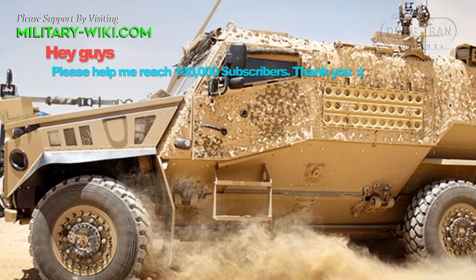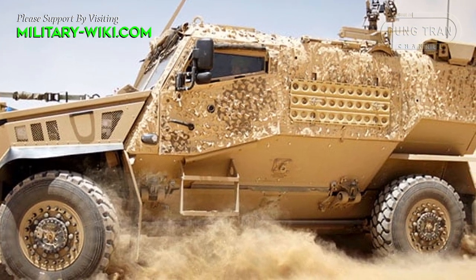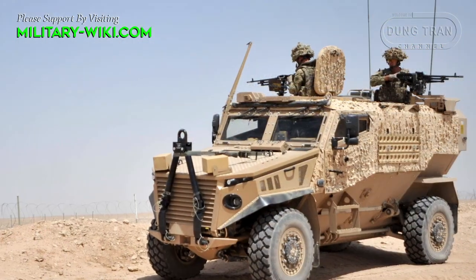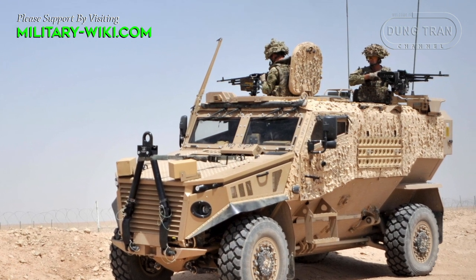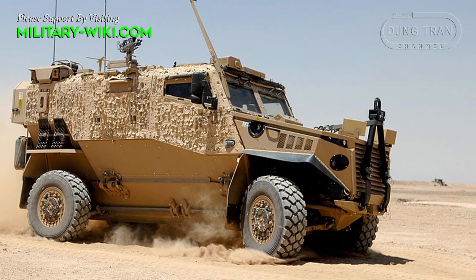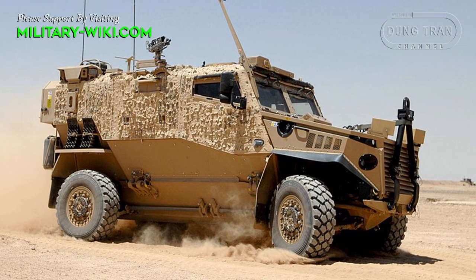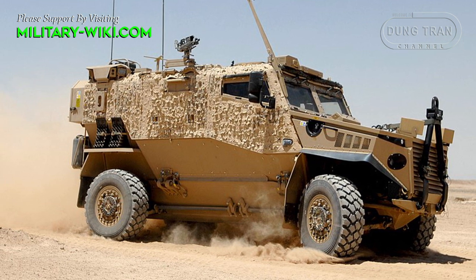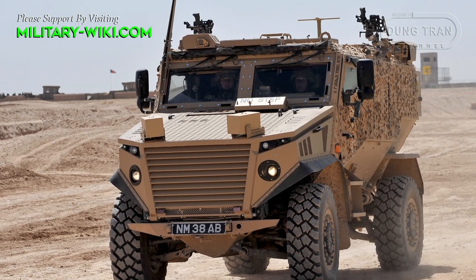The Foxhound is a small, lightweight, and versatile mine-resistant vehicle with a modular design. The vehicle has an interchangeable pod mounted on top of the armored car, called the skateboard. These roller pods are detachable and can be interchanged in field conditions depending on mission requirements, and can be replaced within 30 minutes.